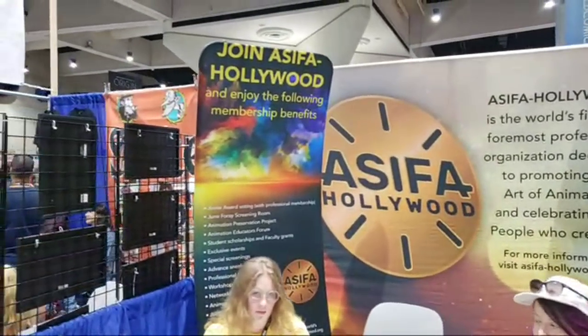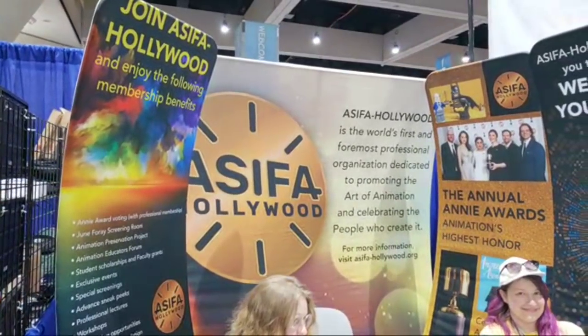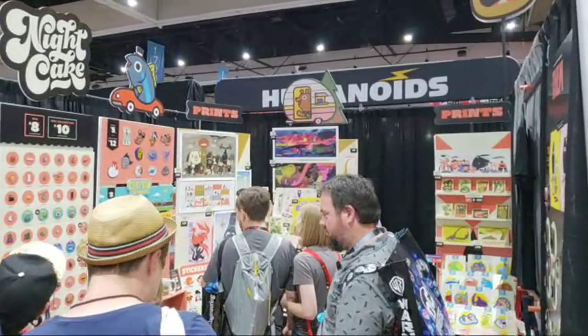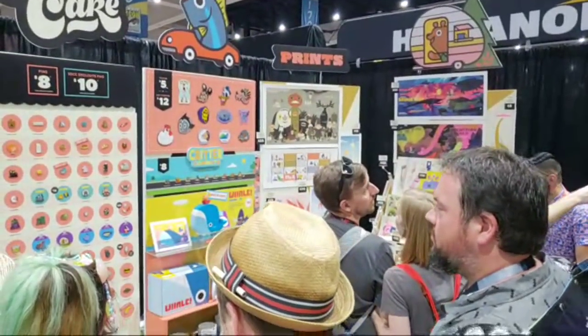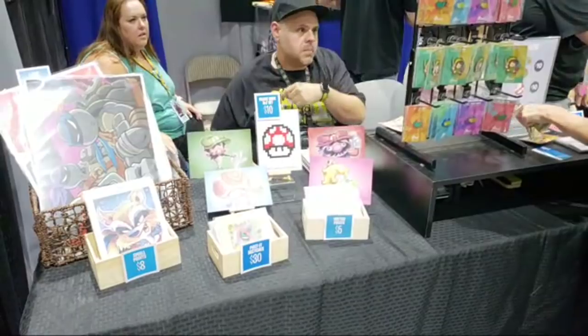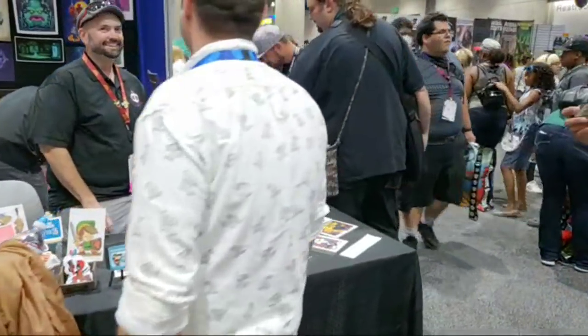Asifa Hollywood — the world's first and foremost professional organization dedicated to promoting the art of animation and the people who create it. This booth is the Humanoids' booth. OC Girl asks if I found the Tokidoki booth — I did, it was on the first day. I've tried to get in line two or three times, and every time they tell me the line is full. The Tokidoki booth is kind of crazy.